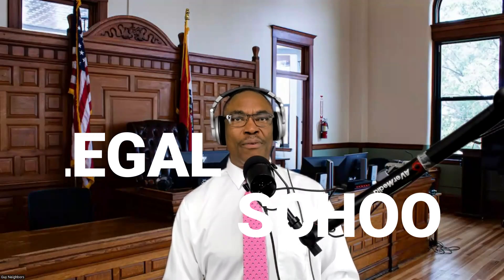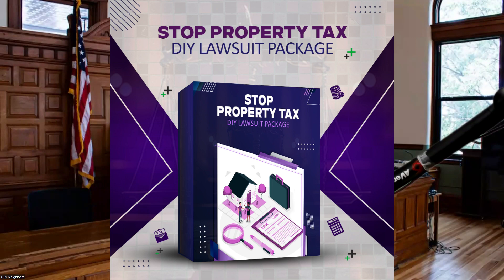Welcome to ProState Legal School. We provide tools to do the work. I'm Coach Neighbors and in today's video, we're going to review the property tax package.